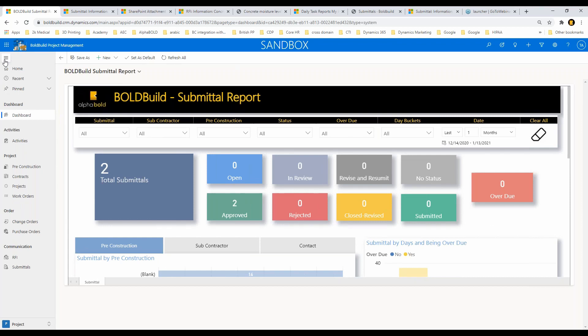Now I'm going to jump into the actual meat of the demo, starting from pre-con a little bit and then going into the exact project execution phase.